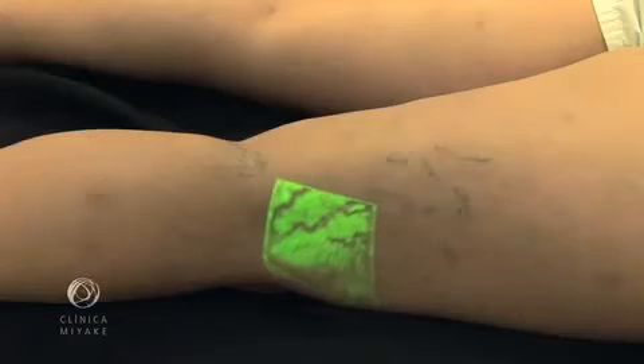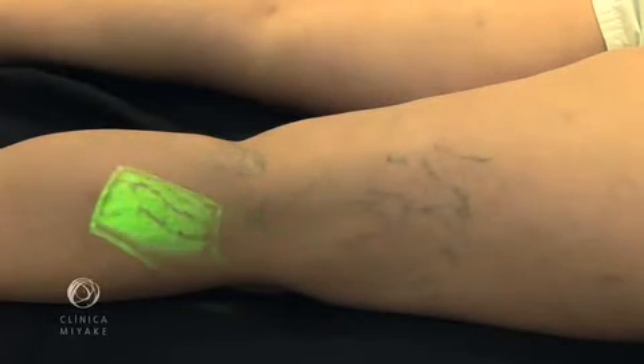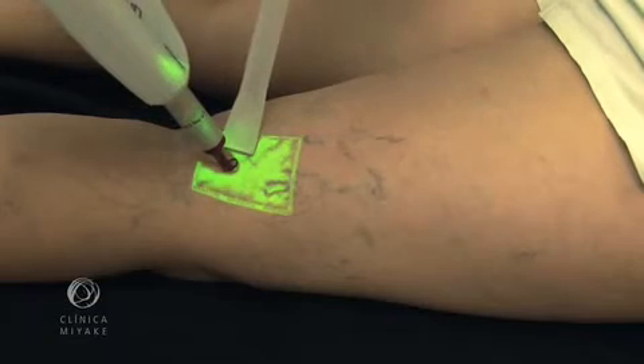By naked eye, we can see some feeder veins. But with the VeinViewer, we can see almost all of them. Here we see the VeinViewer guiding the laser treatment.